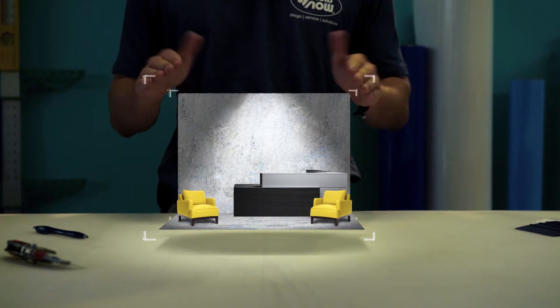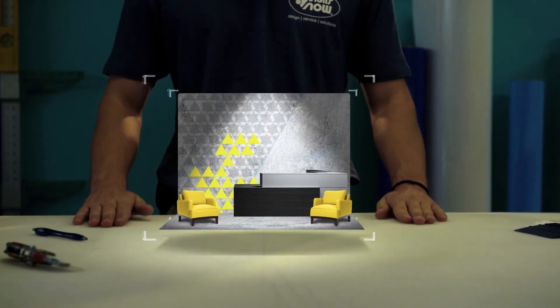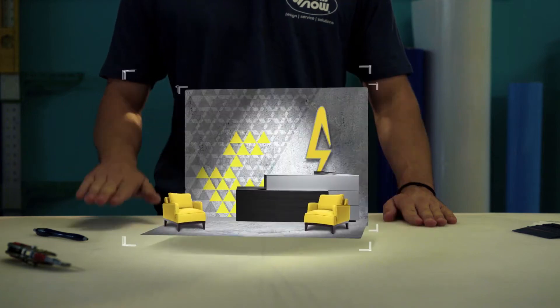How about some wall graphics? It's good to use the space to reinforce your brand. Can't agree more. Now let's add a dimensional logo and really polish off the look. Alright, I'm seeing it.